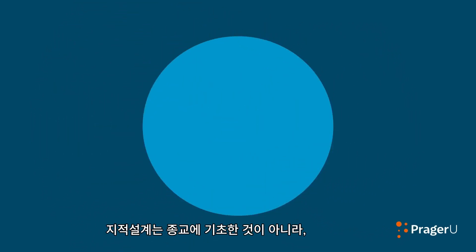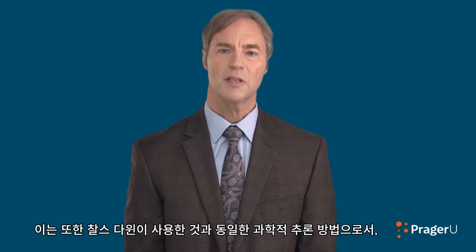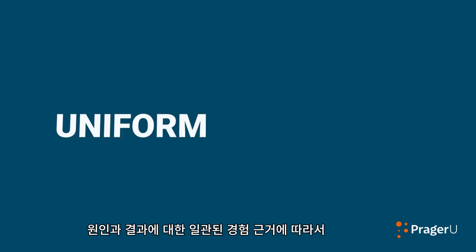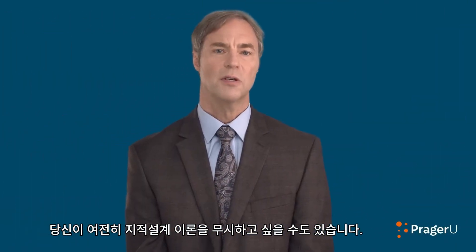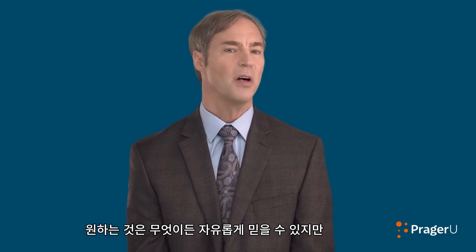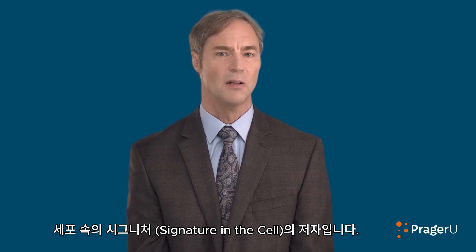So, contrary to what you may have heard, intelligent design is not based on religion, but on scientific discoveries. It is also based on the same method of scientific reasoning that Charles Darwin used—a method that relies on our uniform experience of cause and effect to guide our theories about what happened in the past. You may still wish to dismiss the theory of intelligent design—you're free to believe whatever you like—but you'll have a hard time doing so based on the science. I'm Stephen Meyer of the Discovery Institute and author of Signature in the Cell for Prager University.